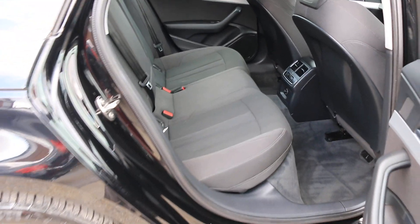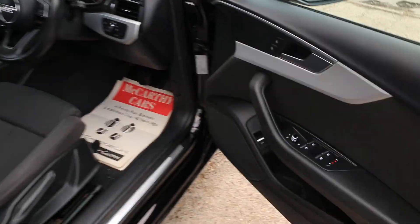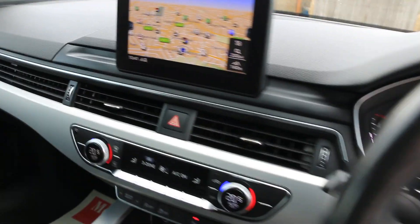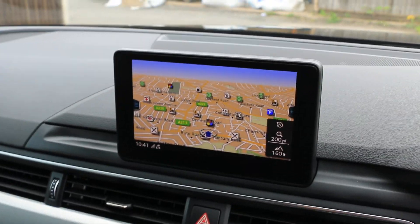3-zone climate control air conditioning, auto headlights, and satellite navigation.